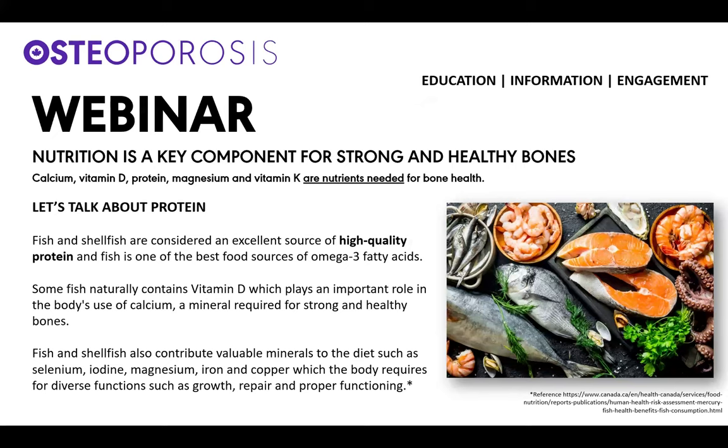Nutrition is a key component for strong and healthy bones. Calcium, vitamin D, protein, magnesium and vitamin K are all nutrients needed for bone health. Today's recipe features shrimp, and fish and shellfish are considered an excellent source of high-quality protein, and fish is one of the best food sources of omega-3 fatty acids.